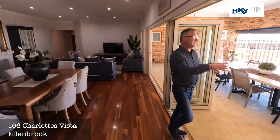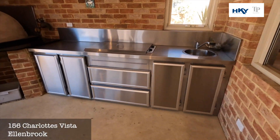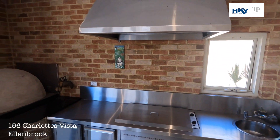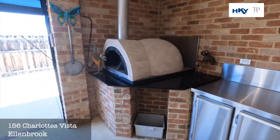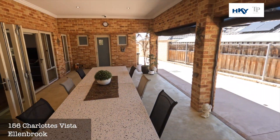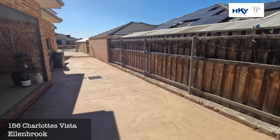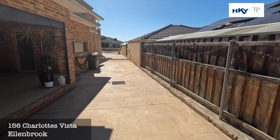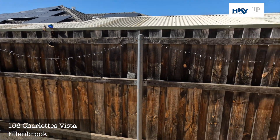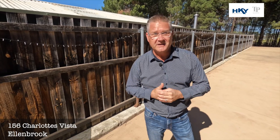And now we're out into the outdoor entertaining area. You've got the fully set up kitchen, pizza oven, and a nice big alfresco. If we just pan down here, you can see there's the side access.